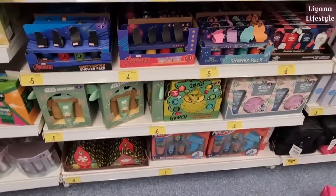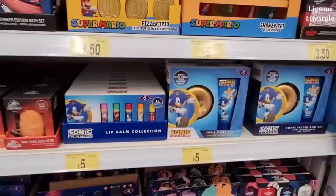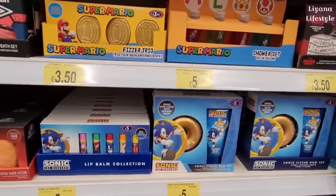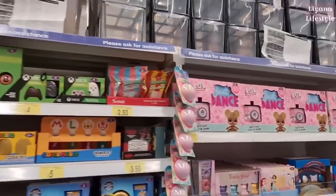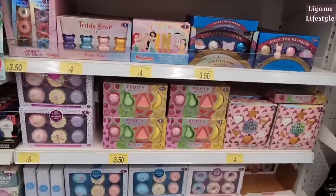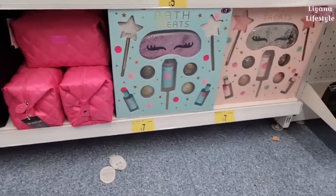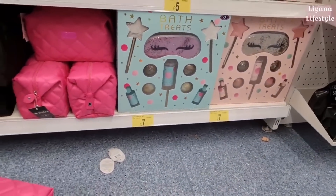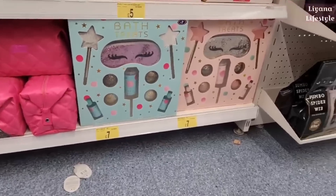I'm surprised at some of these prices. Sonic with a gold ring, Super Mario, Xbox, LOL sets and Disney. Fruity sets, donuts. And then this is a really good one — again my niece would love that, but she's going to be leaving the country soon. These are £7.